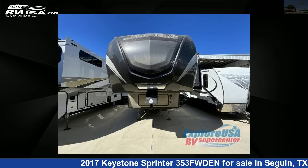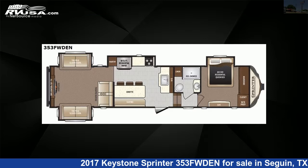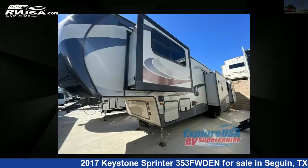This 2017 Keystone Sprinter 353FWDEN is a fifth-wheel RV. It is located in Seguin, Texas 78155, and is offered for sale by Explore USA RV Supercenter, Seguin, TX.